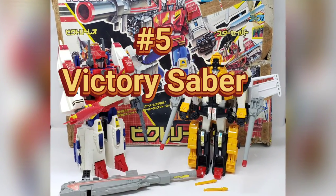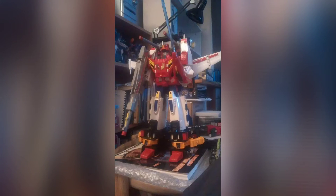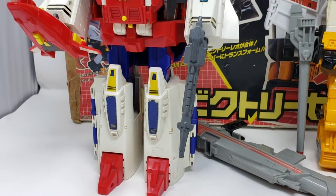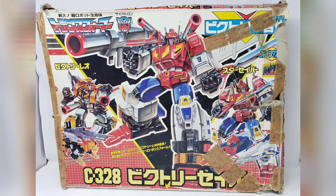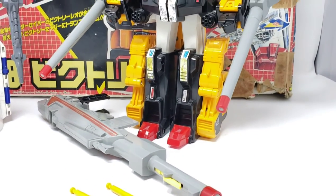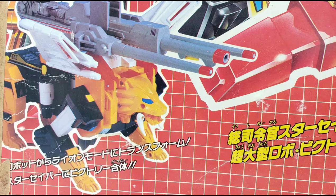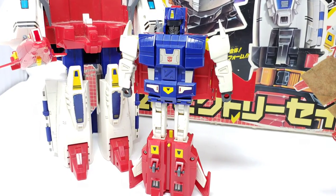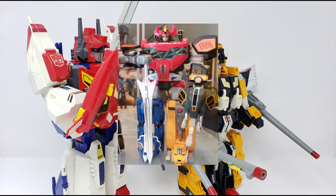As we head into the top 5, this spot goes to the 1989 Victory Saber gift set, comprised of both Star Saber and Victory Leo from the Japanese release Transformers Victory series. This is yet another figure that, when assembled, towers over most of your other vintage toys. While it's arguable that Overlord at number 6 alone is more rare than either of these figures individually, finding both figures together plus having the gift set box with Styrofoam squeaks this into my top 5. My childhood connection to this set is a very unique one — a family friend from overseas came to town in 1994, and while playing in the living room, he broke out this gift set, which I had never seen before as it was never released domestically.